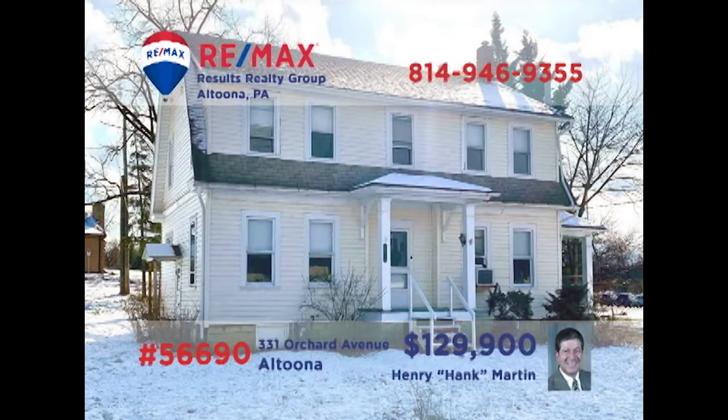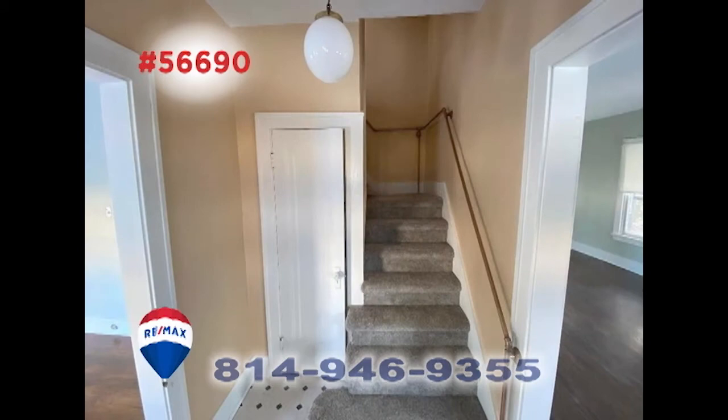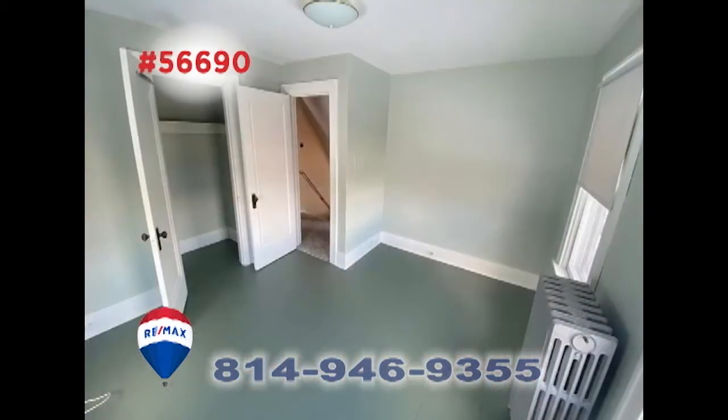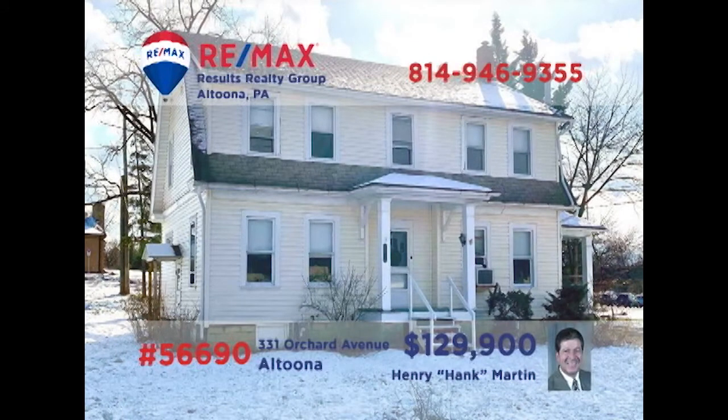Hank Martin and Rob Lynn present a unique opportunity in Altoona. This move-in-ready home on Orchard Avenue is conveniently located near major roadways with access to area shopping, entertaining, restaurants, and other business centers. You'll find updated flooring and new bathroom features. There's also commercial considerations here. Contact Hank or Rob right away for all the pertinent details or to schedule a personal tour.